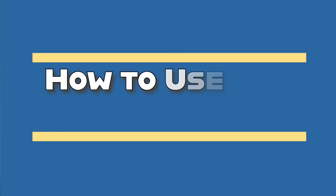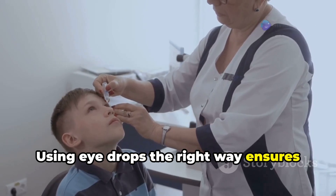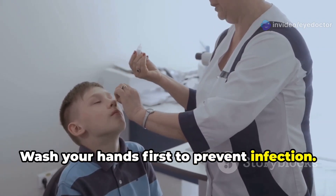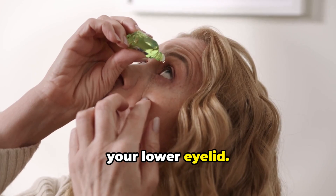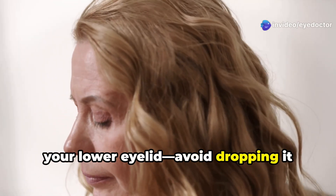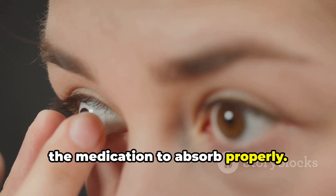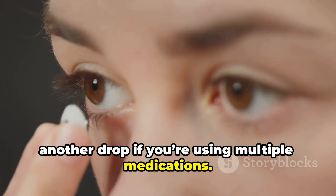Before we wrap up, let's go over some quick tips on how to use eye drops properly. Using eye drops the right way ensures they work effectively and reduces side effects. First, wash your hands to prevent infection. Second, tilt your head back and gently pull down your lower eyelid. Third, squeeze one drop into the small pocket of your lower eyelid — avoid dropping it directly onto your eye. Fourth, close your eyes for 1–2 minutes to allow the medication to absorb properly. Fifth, wait at least 5 minutes before applying another drop if you're using multiple medications.